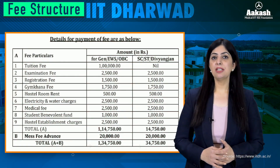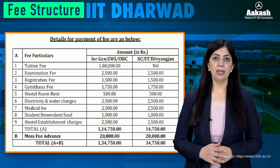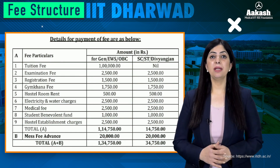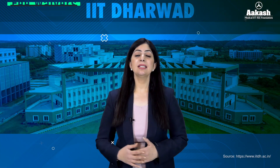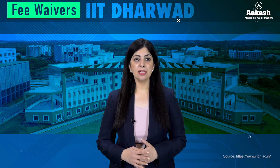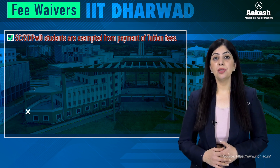Now let's have a look at the fee structure. The tuition fee at all the IITs is the same — 1 lakh per year — whereas SC/ST/PwD candidates do not have to pay tuition fee. The total cost for the four-year B.Tech program at IIT Dharwad is around 10.9 lakh. All SC/ST/PwD candidates get full remission of tuition fee.